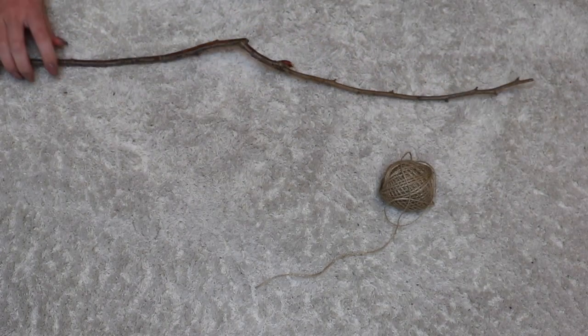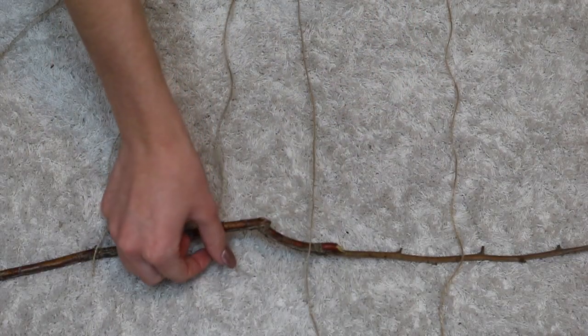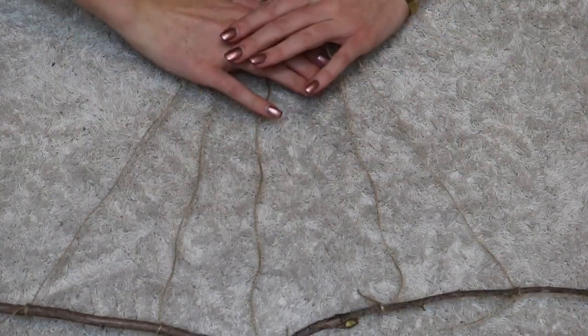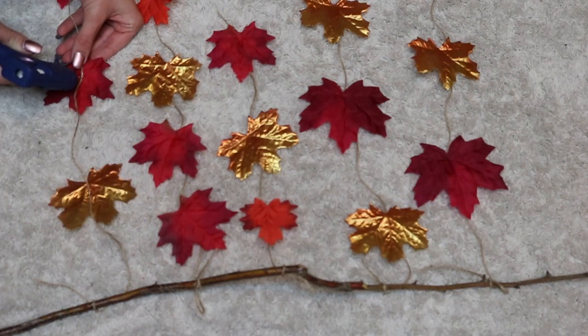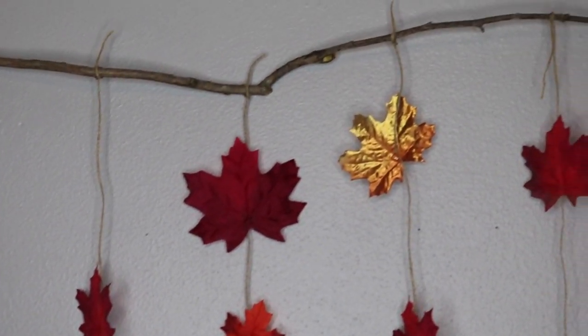My next DIY is also very very simple. All you've got to do is find a stick — go to your local tree or neighborhood tree, but don't go stealing sticks off school trees because that might be vandalism and I'm not encouraging that. You're gonna need some string and also some leaves. These are fake leaves because I don't know how well it would work with real leaves. Light up your leaves on top of the string and kind of arrange them however you like — either glue or tie them down. I decided to glue them down and you can hang that up wherever you want in your room. I think this is a really really good DIY if you have lots of wall space to fill.